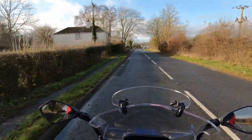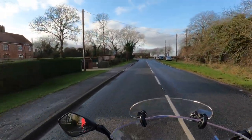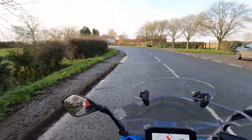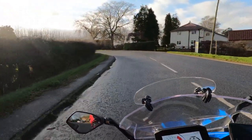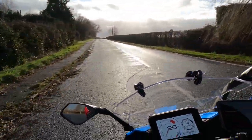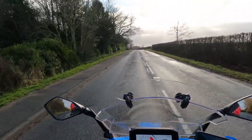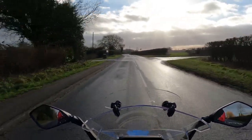Owning this bike has opened my eyes massively. Most of you will have seen the video with Teresa on the sofa — she just doesn't stop smiling since we've had it. As soon as I said we're going out, she was ready before me, which is very unusual. By the time I got the bike out, she was already ready.